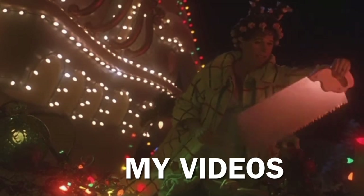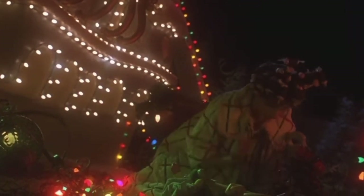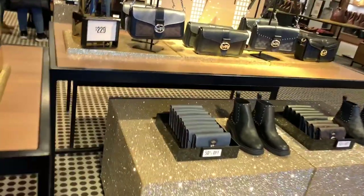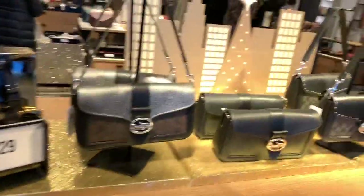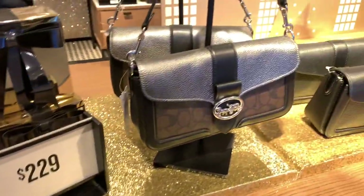This year I'm gonna beat that prim perfect little prison. Let us enter the store. And first up, we got the new Georgie Crossbody bags.